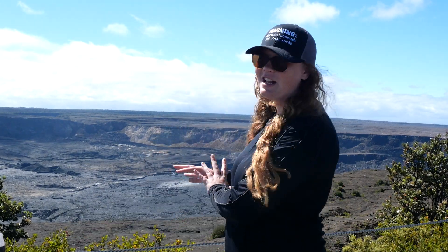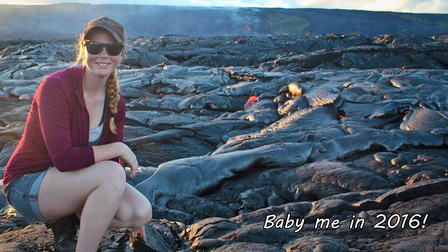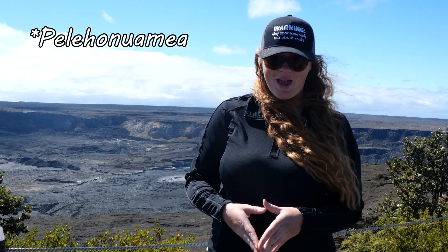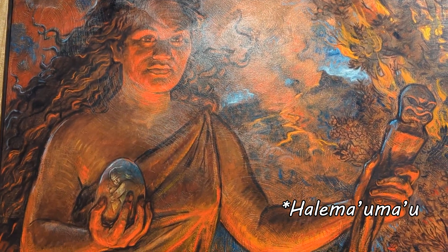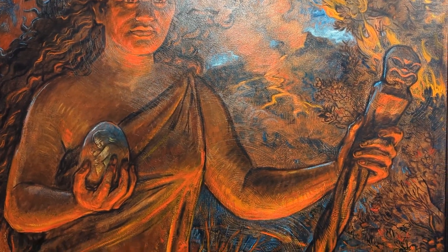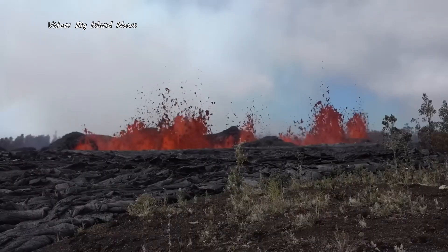Kilauea is the overachiever of Volcanoes National Park. It is one of the world's most active volcanoes and erupted almost continuously from 1983 to 2018. It has covered almost 90 percent of its surface in lava flows within the last 1,000 years. Some even say the name Kilauea translates to 'spewing' or 'much spreading.' Traditionally, Kilauea is viewed by many native Hawaiians as the home of the volcanic deity Pele, said to reside in the Halemaumau Crater — a persistently active volcanic pit within the summit caldera.